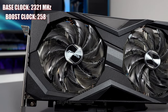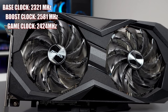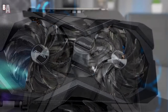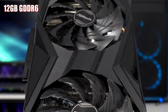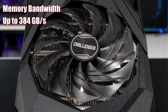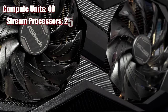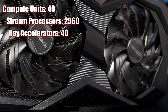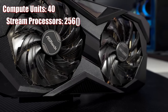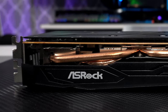The ASRock Challenger has a base clock of 2321 MHz, a boost clock of 2581 MHz, and a game clock of 2424 MHz. VRAM is handled by 12 gigabytes of GDDR6 memory with a 192-bit interface bus and a bandwidth of 384 gigabytes per second. The GPU die itself consists of 40 compute units, equating to 2560 stream processors and 40 ray accelerators. This is all pushed through PCIe Express Gen 4.